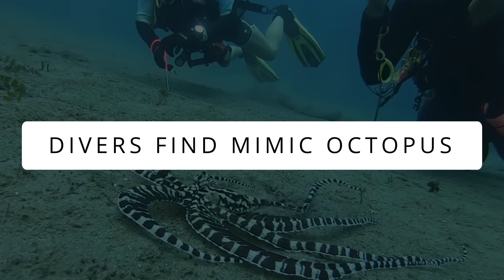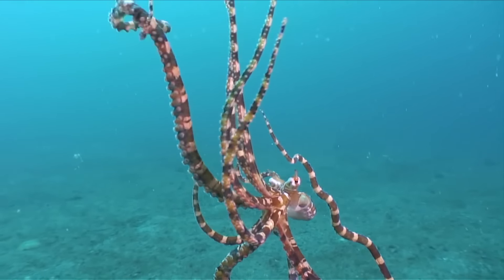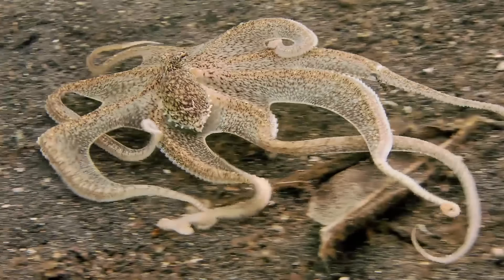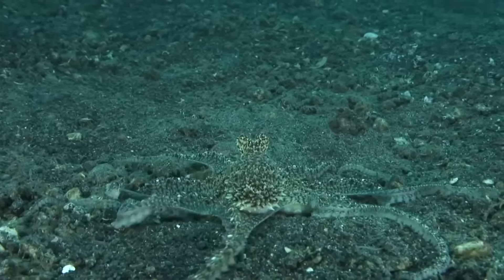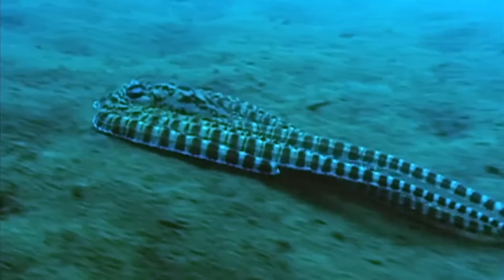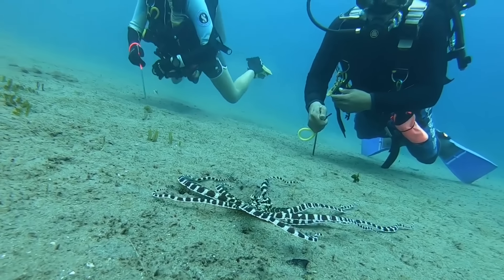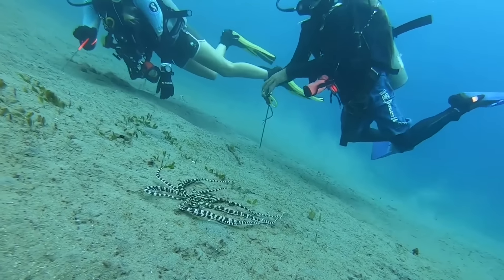Divers Find Mimic Octopus. First discovered in 1998, the Mimic Octopus is one of the wonders of nature. They disguise themselves so well, it almost baffles our own mind. They have been blessed by evolution to not only change the color of their skin pigments to blend in with the environment, but also the shape and movements to mimic other more deadly species of marine animals to scare away predators. Till this date, they are known to mimic at least 15 marine animals, including flatfish, mighty lionfish, and scary sea snakes. When these two divers found a Mimic Octopus, their happiness knew no bounds, and they were more than happy to share that clip with us.